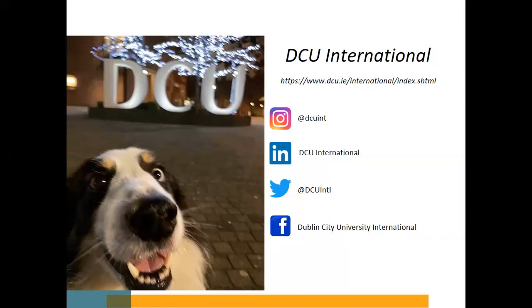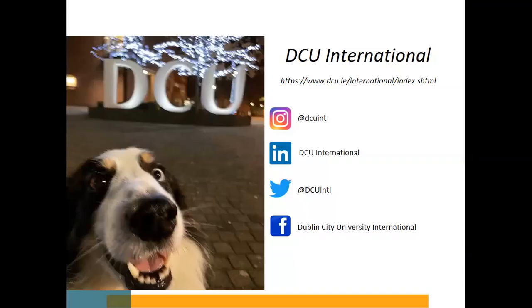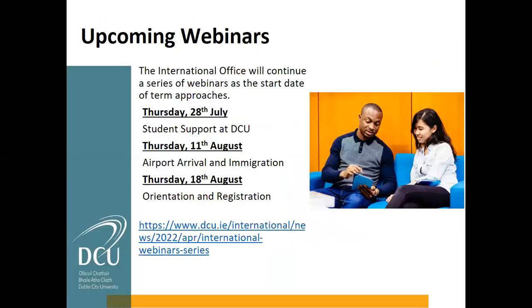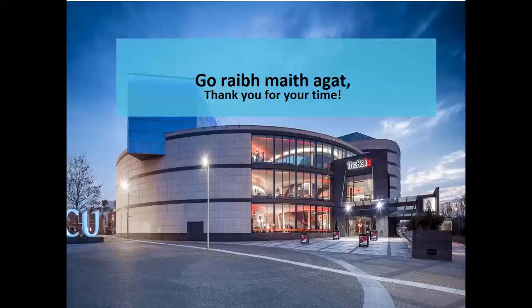All that remains is to say thank you for joining. Thank you to Justine for helping with the questions. We will be back with another webinar in a few weeks, towards the end of July on the 28th, talking about student supports available at DCU. Then we have two more in August before you begin your studies at DCU. Thank you all — I hope you enjoy the rest of your Thursday, wherever in the world you are, and look forward to talking to you all again soon.